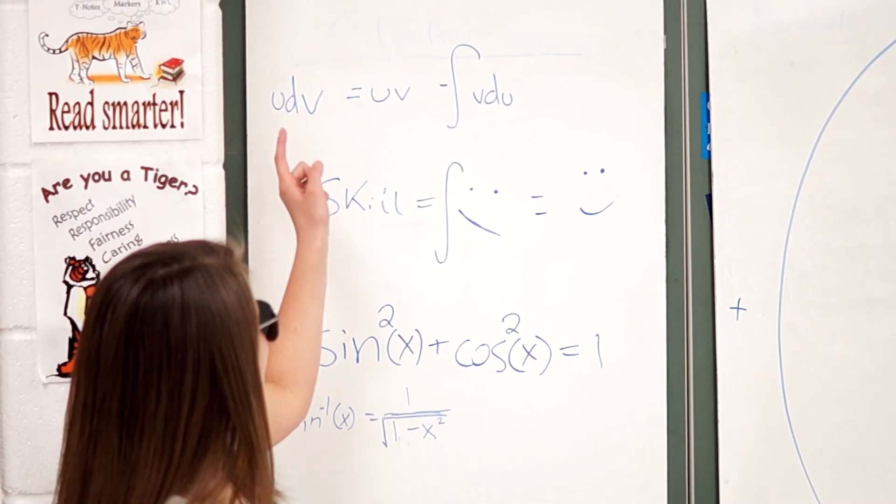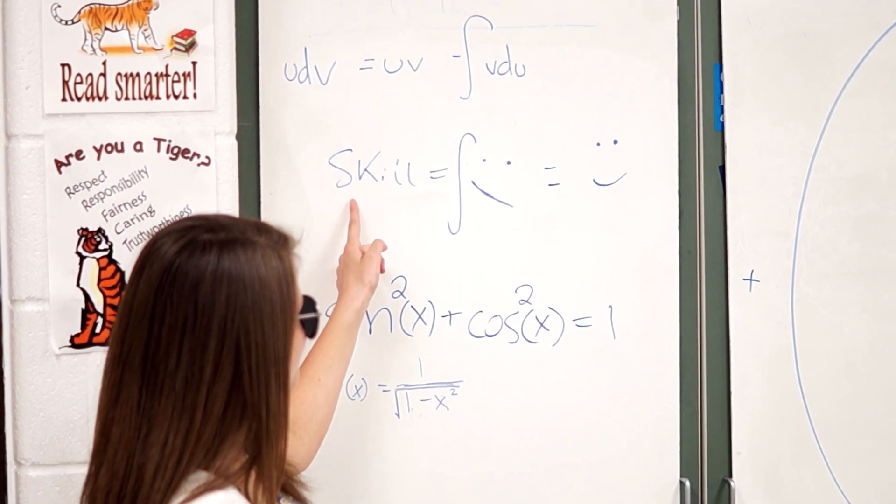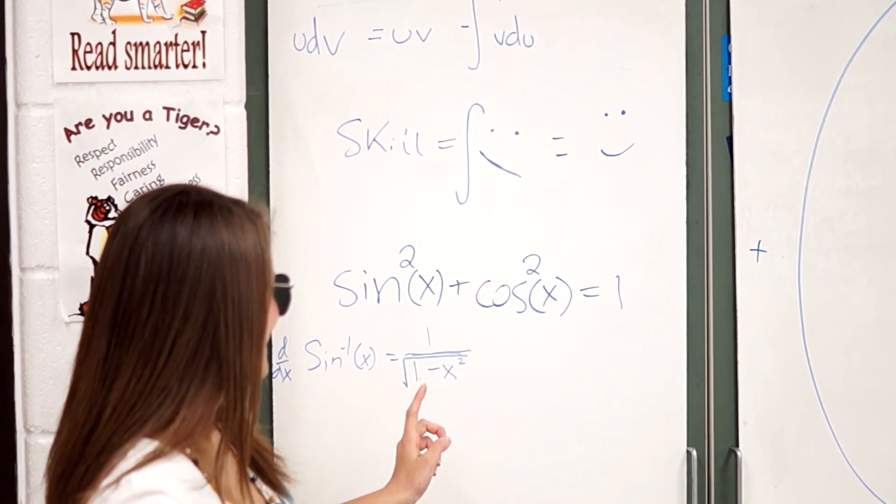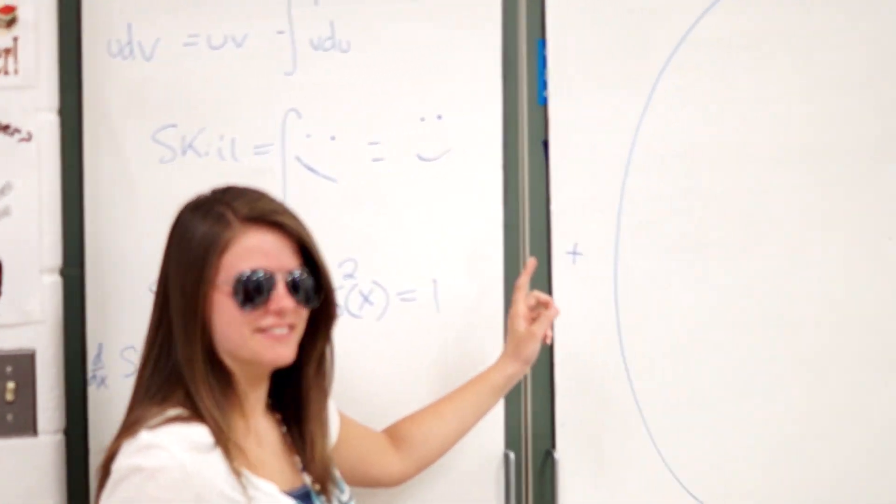For those of you who want to know what calc's about, this is how it is y'all: 15% parts, 10% skill, 50% integrating just for the thrill, 25% trig identity, and 100% reason to remember the scene.